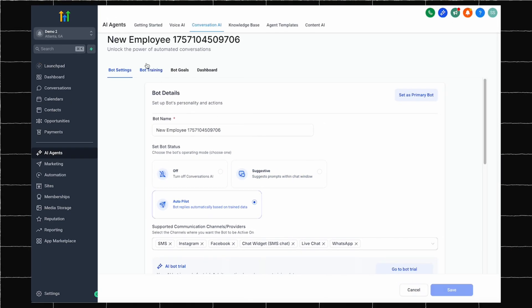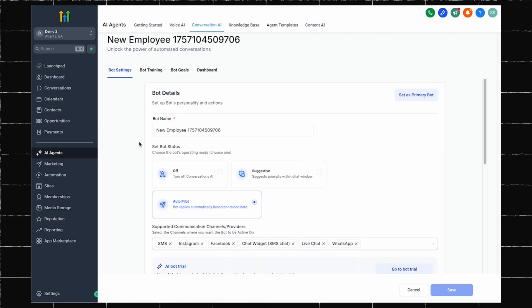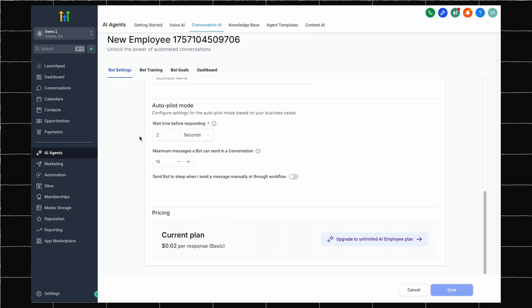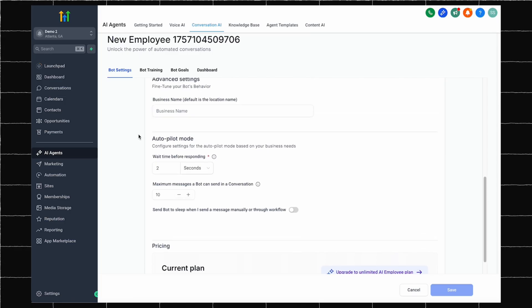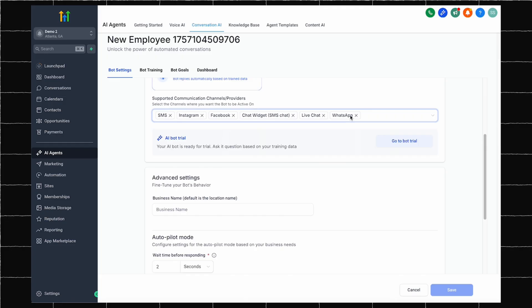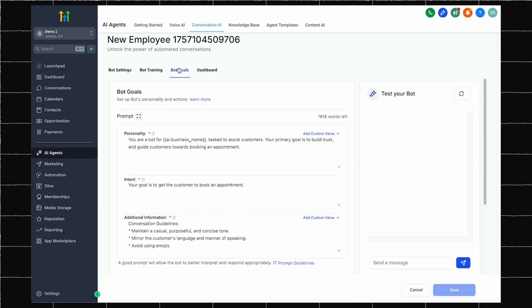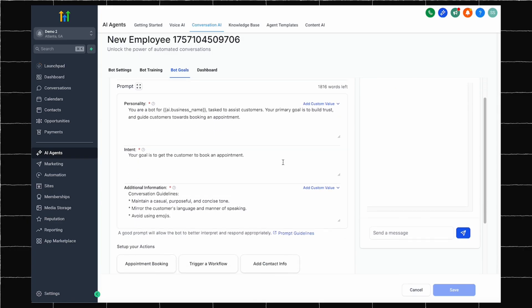Just like you would with a real employee, you can train this agent to respond based on your knowledge base of standard operating procedures. You can upload information about your products, services, and common questions through your knowledge base. The more you teach it, the better it gets at helping customers. There are also other advanced settings that allow you to control stuff like the agent's tone, response speed, and max number of messages. Your agent can respond to messages 24/7 across channels like text messages, Facebook, Instagram, live chat, and more. So you never miss the opportunity to book an appointment again. If you only want qualified leads to book appointments, the AI can ask the right questions to figure out if someone is a good fit for your business. Hot leads book appointments immediately. Tire kickers get helpful information, but do not waste your time.